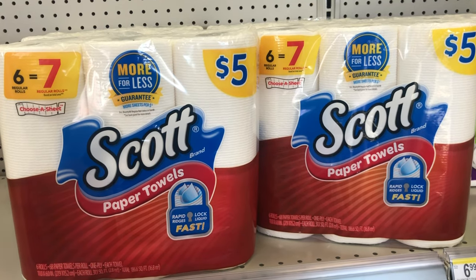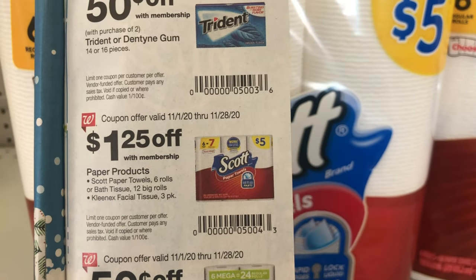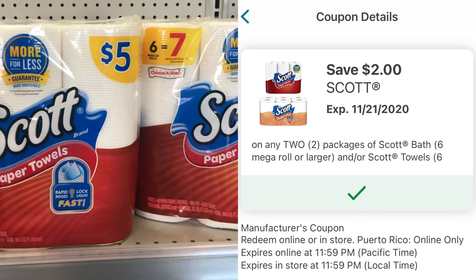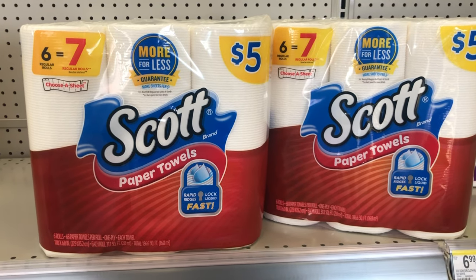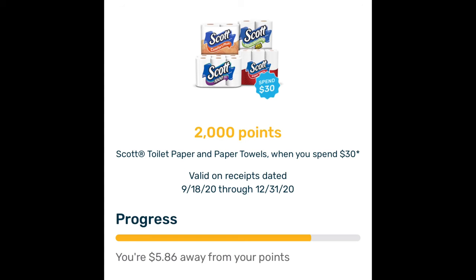For my next transaction, I'm going to pick up the Scott paper towels. We have a coupon in the IVC booklet, which is a free booklet you can get at the front of the store — it'll take $1.25 off each one. We also have a digital coupon for $2 off two. So after the store coupon and the digital manufacturer coupon, the cost will be $5.50. But I'm going to combine this in a $5 off $10 deal to pay even less. I've also been tracking toward a bonus on Fetch Rewards — when you spend $30 on Scott toilet paper or paper towels, you'll get 2,000 points, which equals $2. I'm $5.86 away, so I'm going to hit that bonus in this transaction.